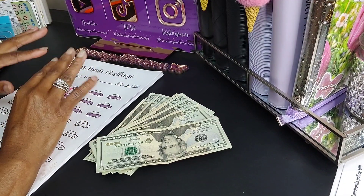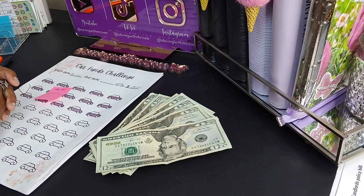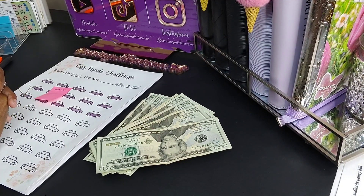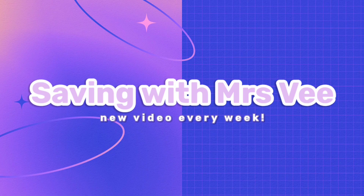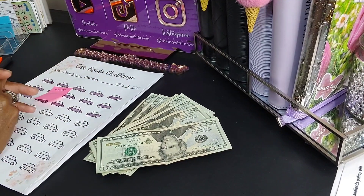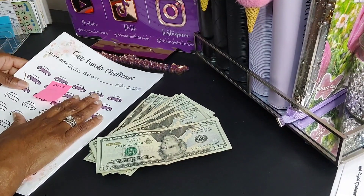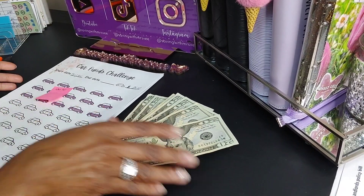Hey guys, welcome to my channel! In today's video I am going to be doing my quarter two saving challenges. As mentioned, we will be doing some saving challenges.